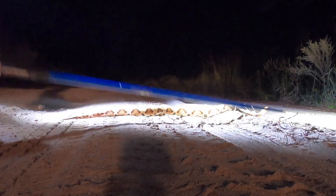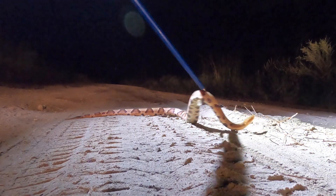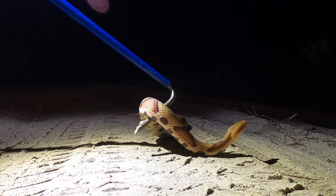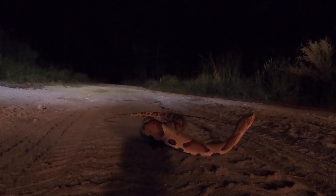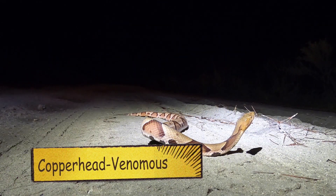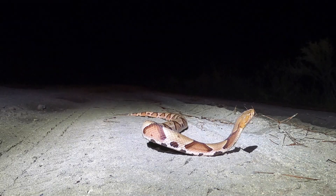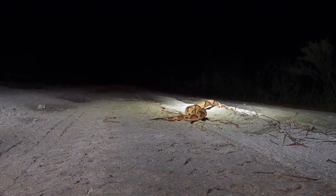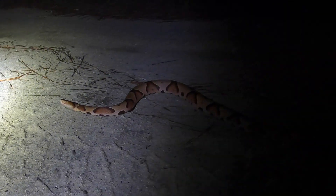Snake is 40 inches long. Very mellow snake, quite chill. That's the wrong way, Copperhead. It's a pretty snake.